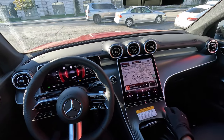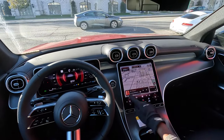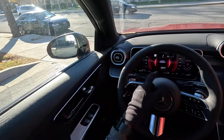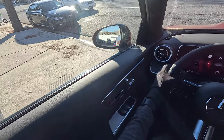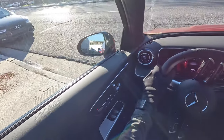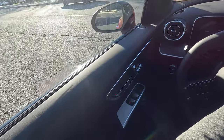It has the second-generation MBUX infotainment system with the Mercedes-Benz navigation system overlaid on the entire map. The screen is 11.9 inches diagonal, and the digital instrument cluster is about 12.3 inches — very vibrant in this configuration.